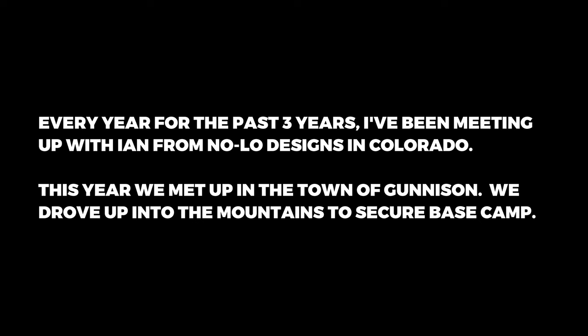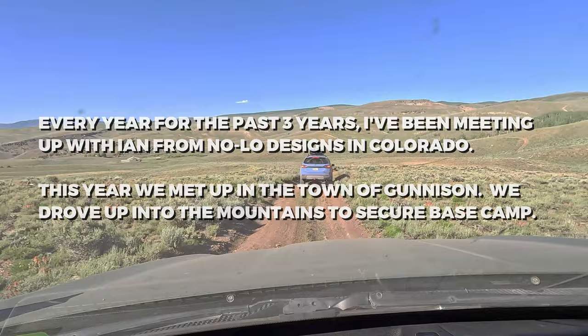Every year for the past three years, I've been meeting up with Ian from NOLO Designs in Colorado. This year, we met up in the town of Gunnison and drove up into the mountains to secure base camp.